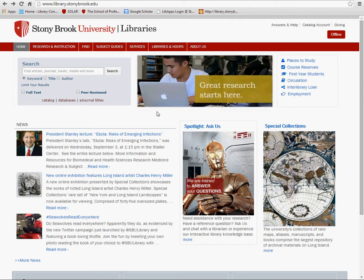The Answers and Help link will allow you to access our frequently asked questions or contact us for research assistance. To access, go to library.stonybrook.edu and locate the Answers and Help link in the top right corner.